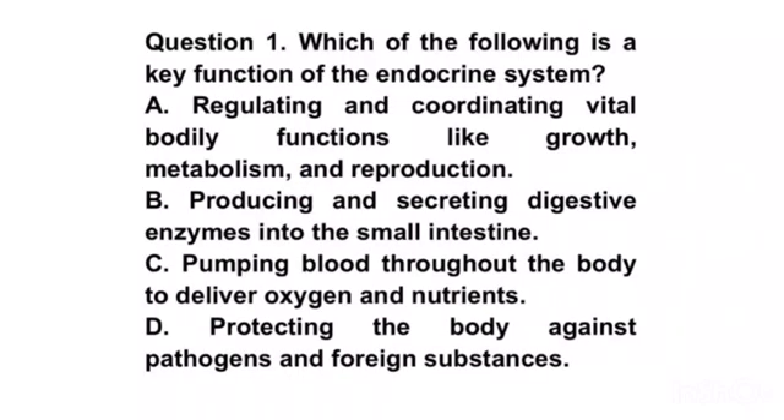Endocrine 4. Question 1. Which of the following is a key function of the endocrine system? A. Regulating and coordinating vital bodily functions like growth, metabolism, and reproduction.